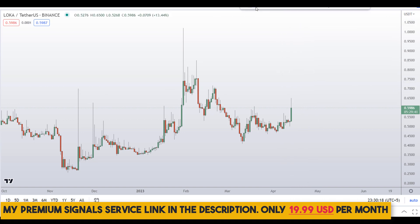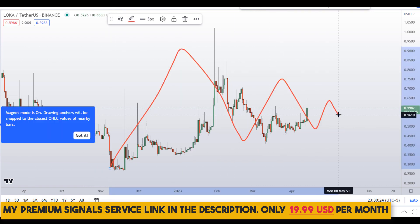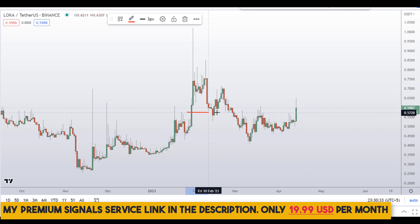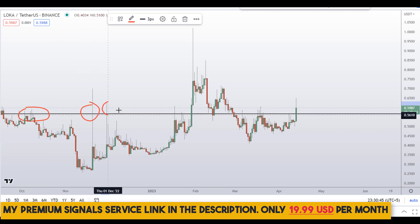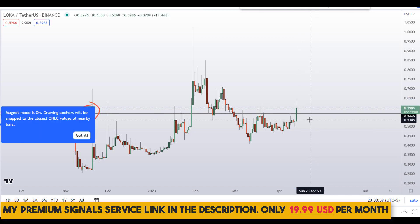Let's start by looking at the daily chart. Overall we are in a sideways pattern if we zoom in, but in a downtrend from a bigger perspective. We are also breaking above an important resistance level at around the 56 cents region. You can see previous resistance, support and resistance interactions at this level — and it has now been broken to the upside with a bullish candle, which is a good sign.